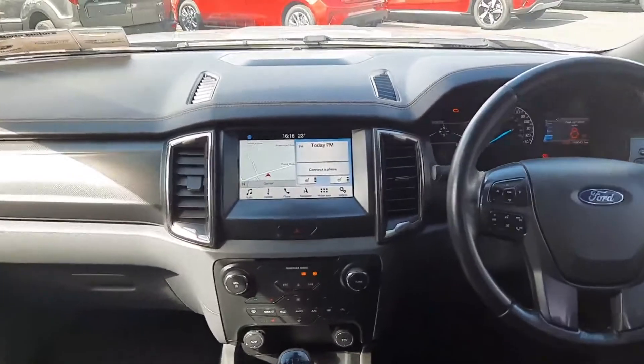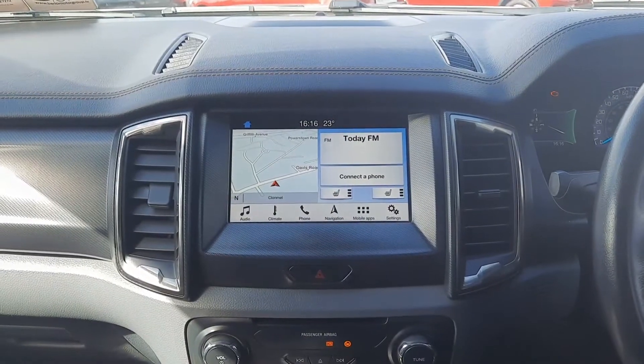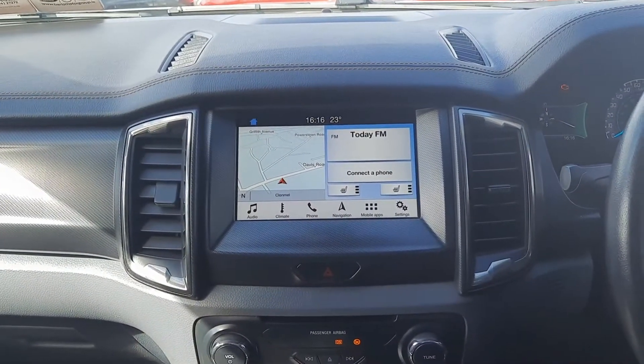Up front we have our touchscreen in the middle with built-in sat nav. We also have Apple CarPlay with Android Auto, so full smartphone mirroring. The reverse camera comes in through here also.